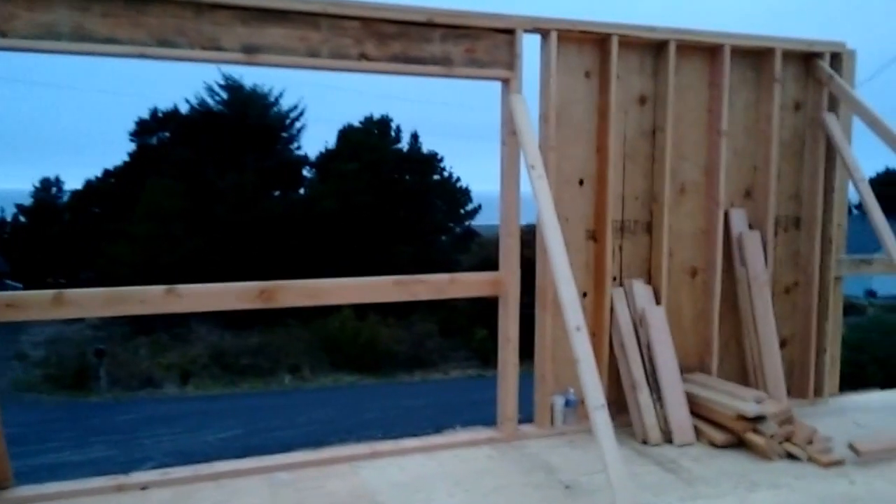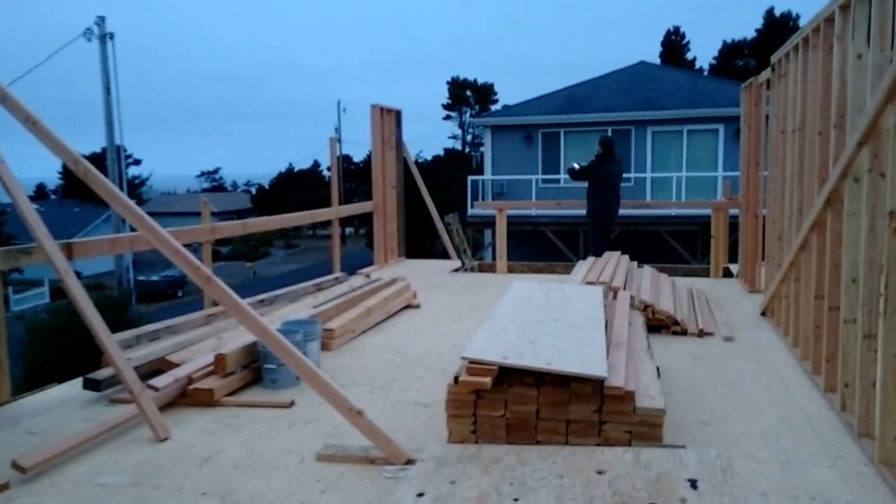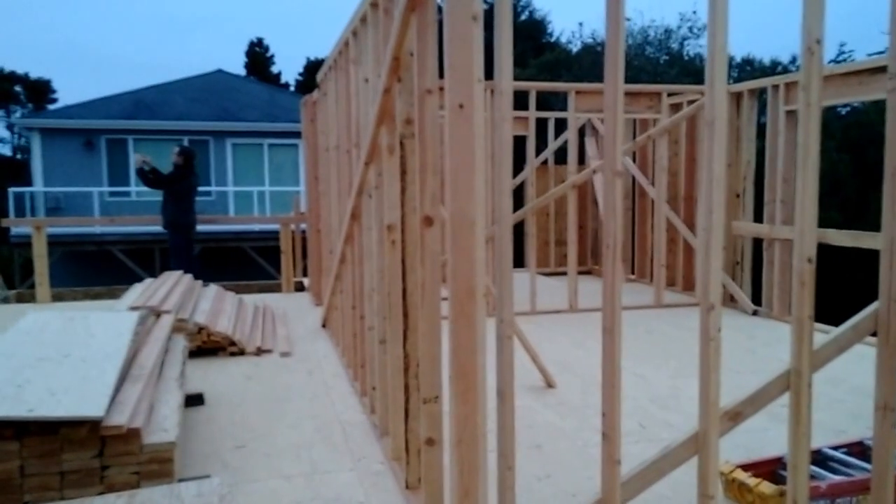Those trees are going to be trimmed, and then we're looking here towards the living room. The far end of the living room is the stairs looking down, and again back in this corner is the master suite and a powder room.